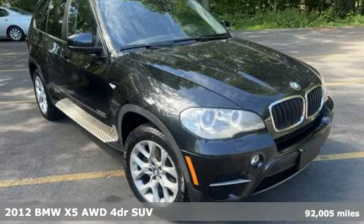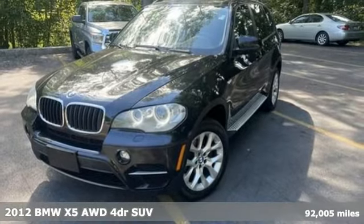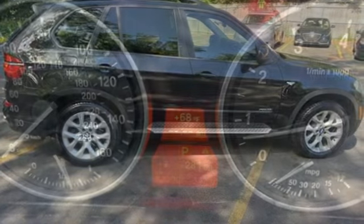Here's a 2012 BMW X5. When it's up to you, you get the most space, finest luxury and best view. Take charge of the road in this X5. It comes with all the amenities you need.